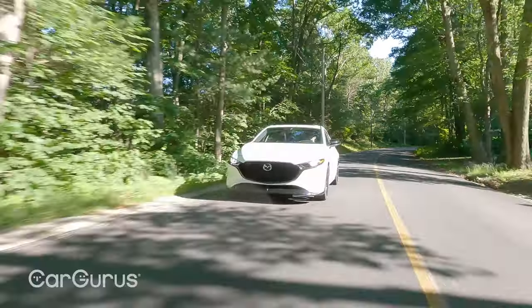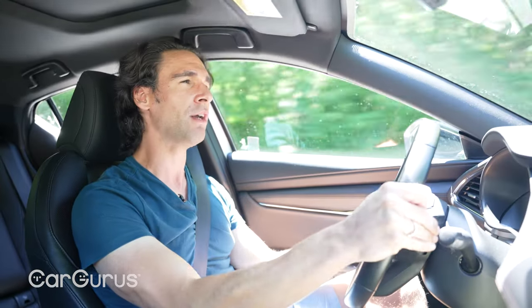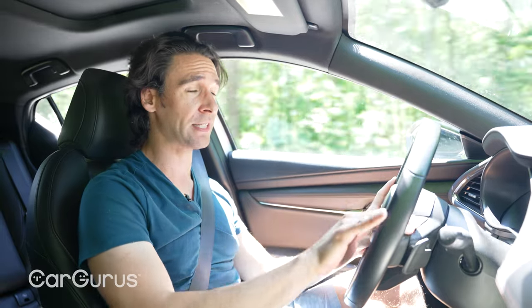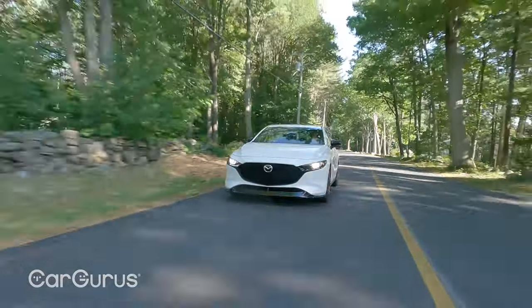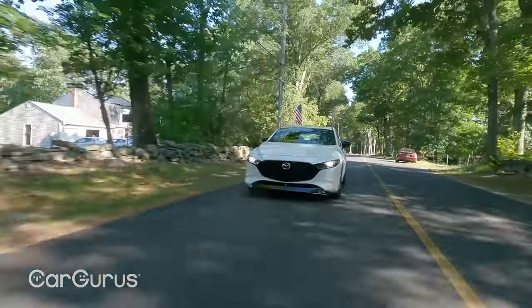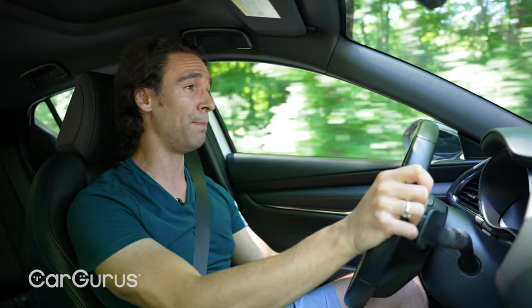Mazda uses a six-speed automatic which is a little low by today's standards compared to the 7-, 8-, and even 10-speeds competitors offer, but it shifts really well and the paddle shifters are good. In sport mode it's very responsive, though it keeps the revs a little high for too long when you don't want to go quickly. There is a six-speed manual option, but only on one specific trim — the premium, naturally aspirated engine, front-wheel drive — so you probably won't find many. The turbo powertrain really pairs well with all-wheel drive; with that much power you don't want it all sent to the front wheels.